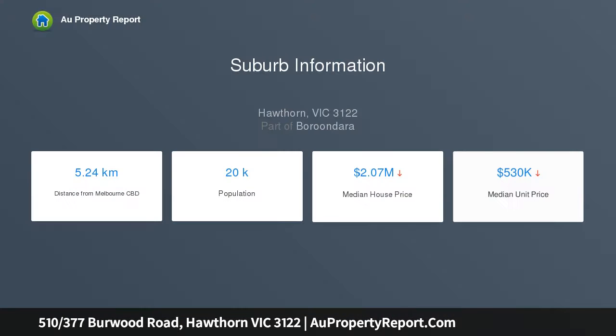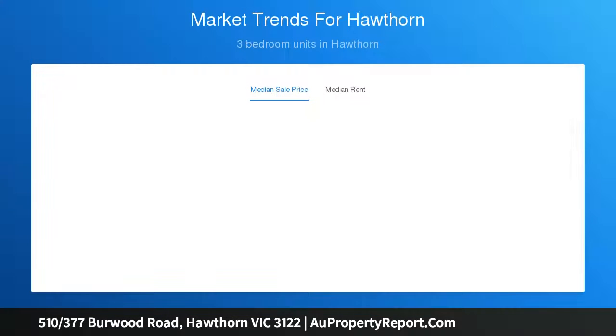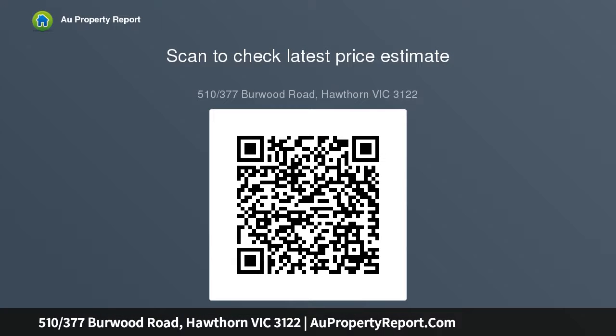One bedroom has ensuite access while the other features floor-to-ceiling windows with views of the old Hawthorn Town Hall. Two balconies with expansive views — enjoy beautiful sunsets from the south-facing balcony. Renovated kitchen with Caesarstone bench tops and a generous kitchen island with convivial breakfast bar.